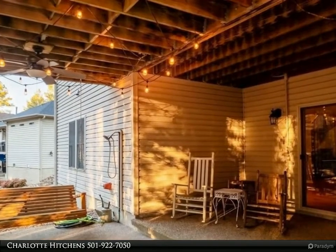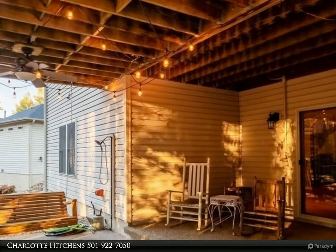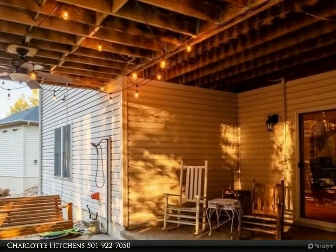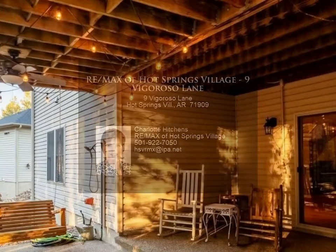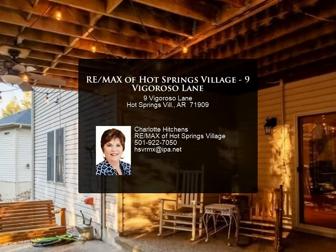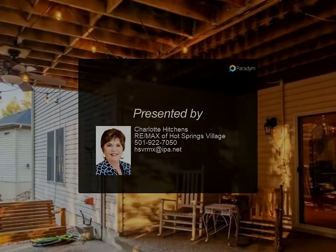Upper Trex decking and lower concrete patio. Two-car garage, level drive. Granada golf course area. 3,500 square feet. Listed at $549,500. Just as pristine as new, for less. For more information, contact Charlotte Hitchens at RE/MAX of Hot Springs Village.